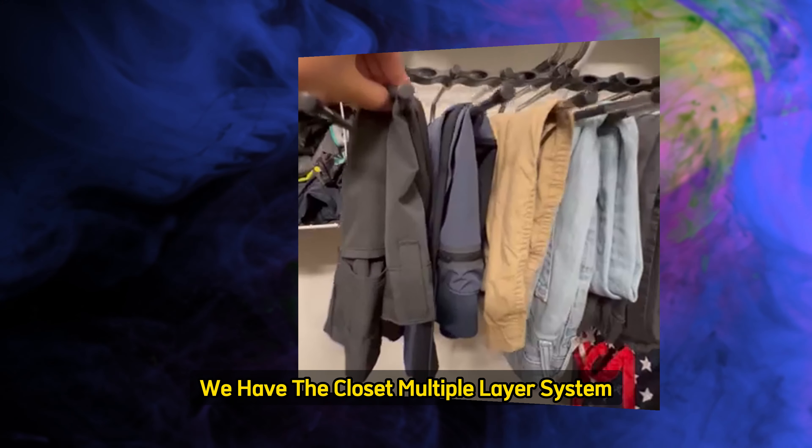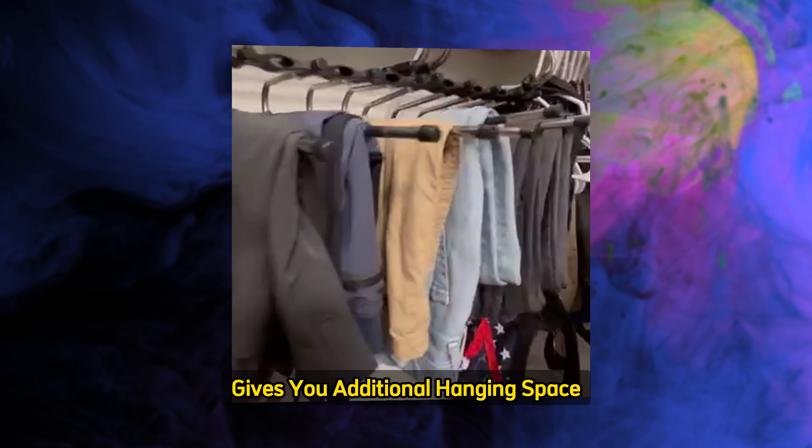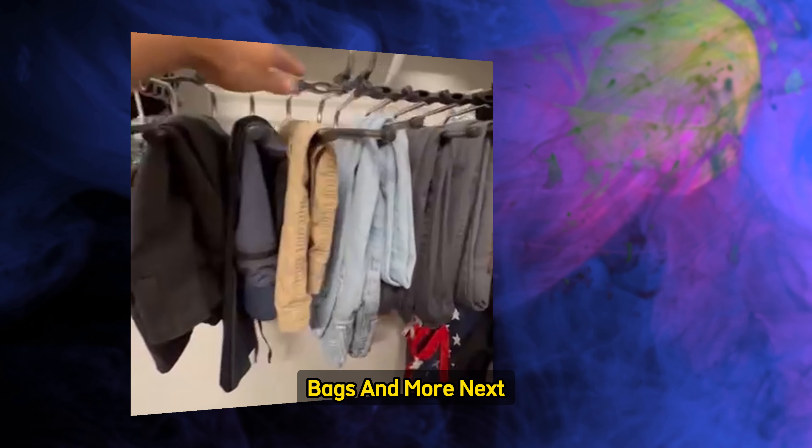First up, we have the Closet Multiple Layers System. This versatile solution gives you additional hanging space for clothes, scarves, bags, and more.